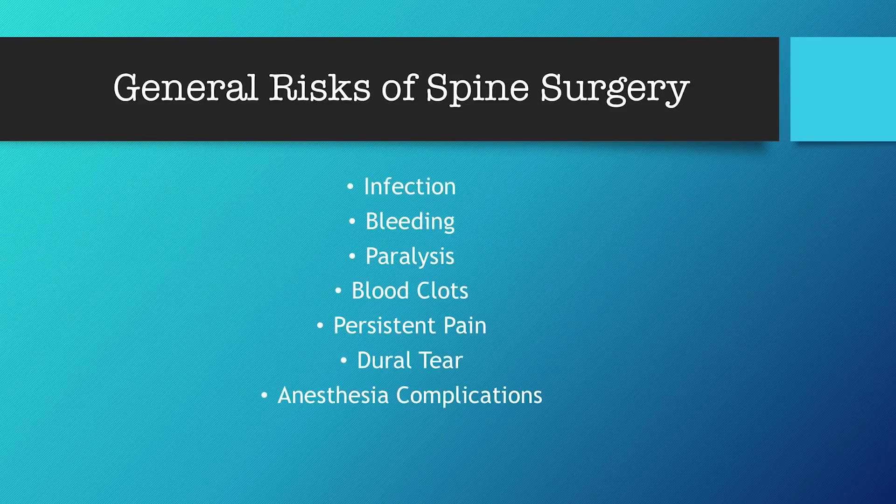First off, we have the general risks of spine surgery. These risks are quoted within our office with Dr. Mather at usually less than a one percent chance. We have infection, bleeding, paralysis, blood clots, persistent pain, dural tear, and anesthesia complications. A dural tear is a nick in the spinal cord sac — almost like a water balloon — that the spinal cord lives in. If that is punctured in surgery, we can typically see it happen; fluid, specifically cerebrospinal fluid, leaks out and is then given a patch during surgery. That would keep you overnight for monitoring. That is actually the highest risk on this list, but still less than a one to two percent chance within our office.